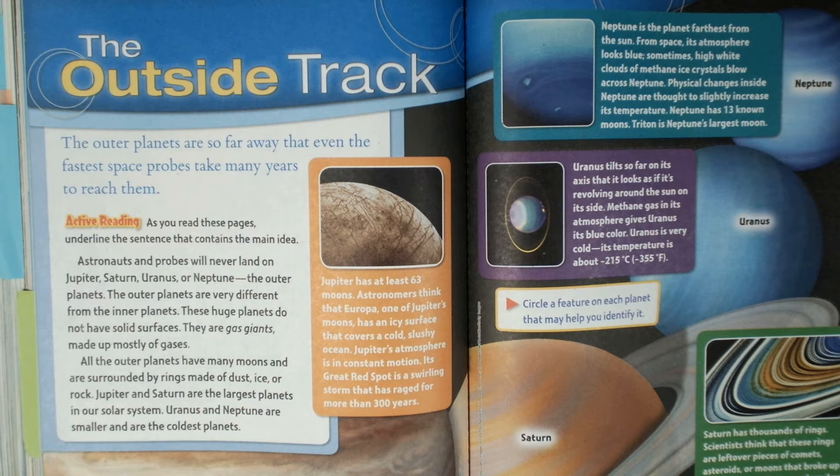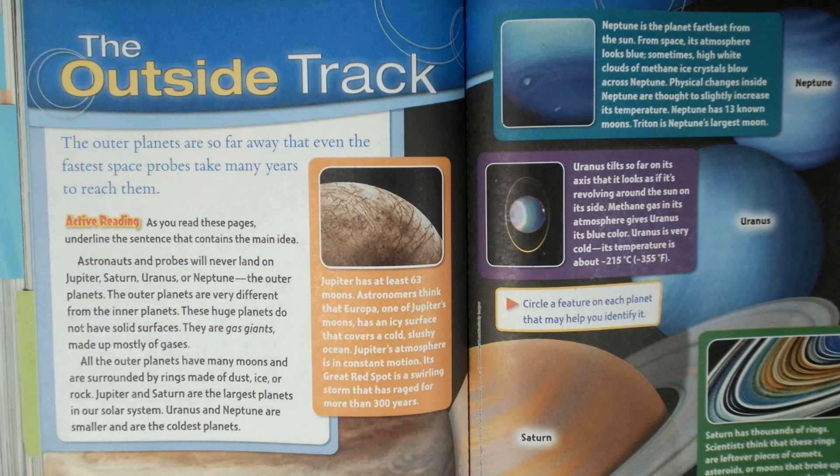Hi, and welcome back to Science with Ms. Wardell. Today we're talking about the outer planets. This is on page 356 and 357.